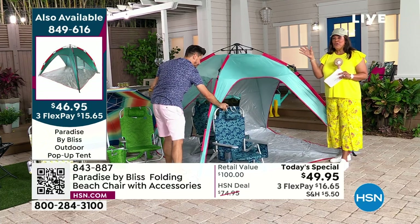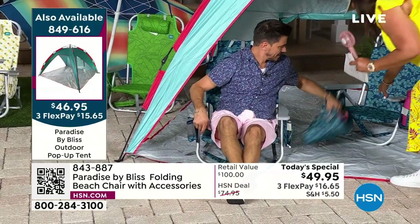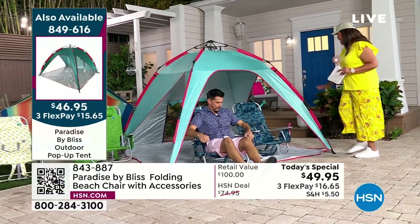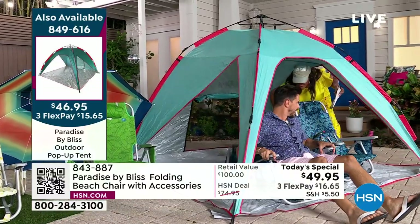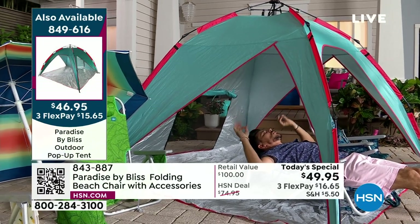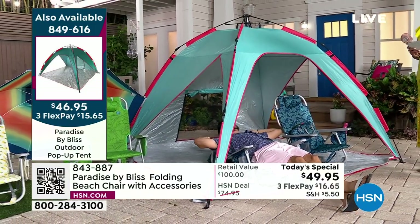Two chairs fit inside the tent. There's lots of room — someone could even lay down in the back. It's nice because of the shade, and the wind can go through so it's not going to blow away. It's lightweight and easy to pop up and take down, and it also blocks the sun when you want it to. So if you want some shade, you can get inside your tent by Bliss.